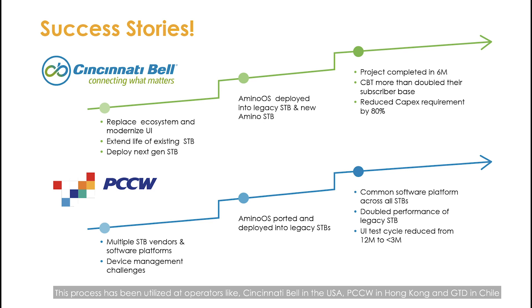This process has been utilized at operators like Cincinnati Bell in the USA, PCCW in Hong Kong, and GTD in Chile to run the same service across set-top boxes from multiple vendors for easier service rollout, reduced management complexity, and a unified user experience. Cincinnati Bell deployed Amino OS over the network into legacy set-top boxes and new devices, providing a consistent modern user experience to all subscribers, while also extending the life of legacy devices and reducing their overall CapEx. Not only was the project completed in less than 12 months, CBT more than doubled their subscriber base.